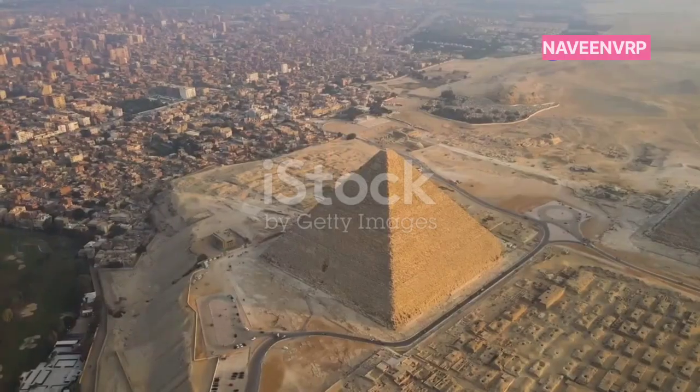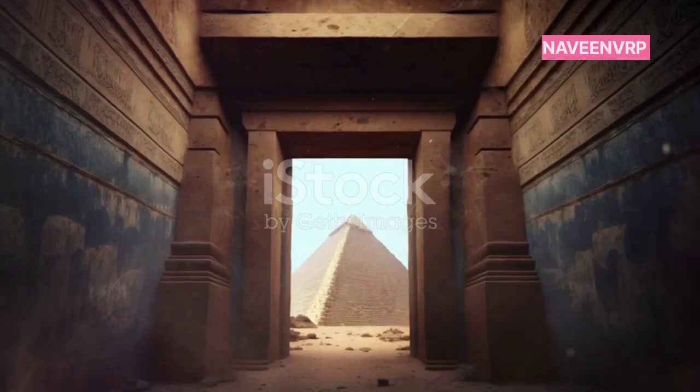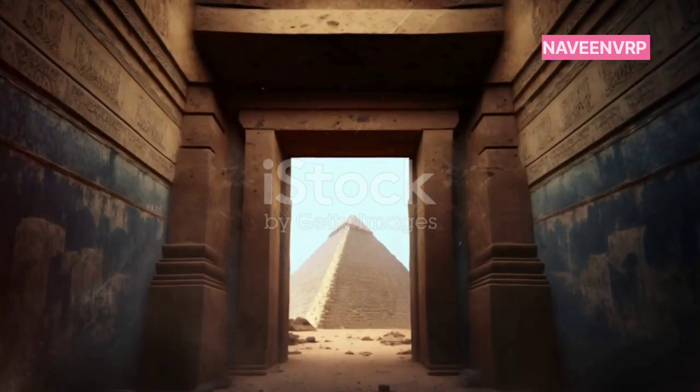Hey there, history buffs. Ever wondered what secrets lie within the ancient pyramids? Today I'm diving into the untold mysteries of these monumental wonders.